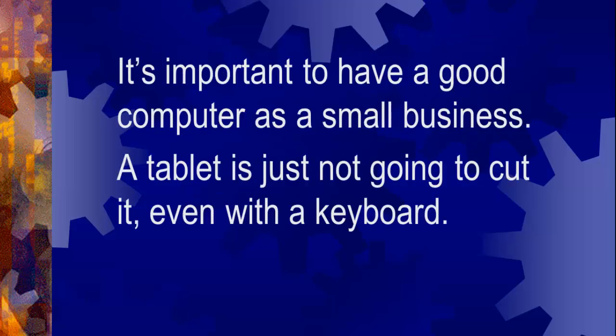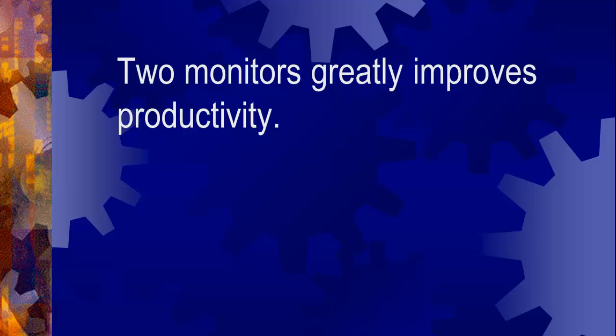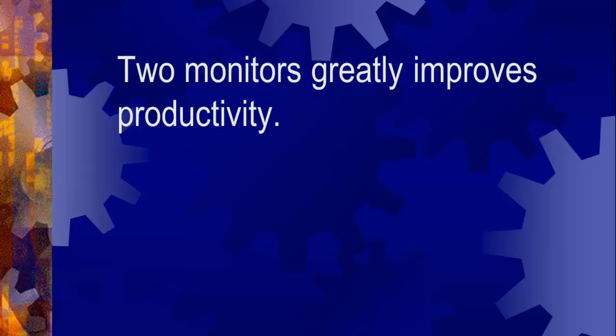Computers for small business. It's important to have a good computer as a small business. A tablet just isn't going to cut it, even with a keyboard. Laptops are okay, but if you spend a majority of your day at the computer, a desktop with dual screens is the way to go. Two monitors greatly improves productivity.